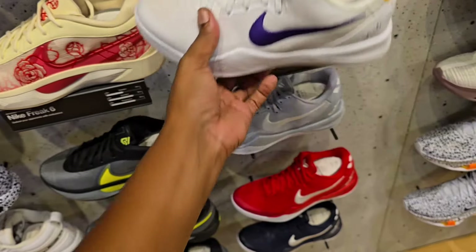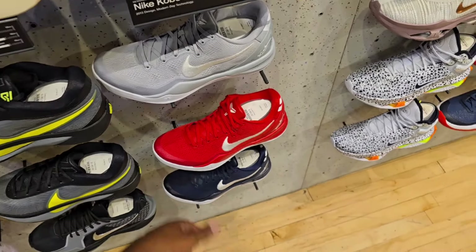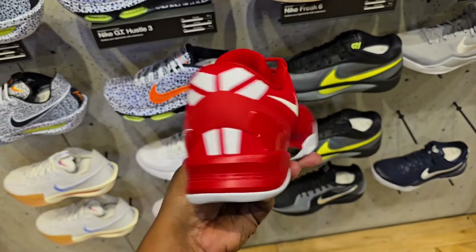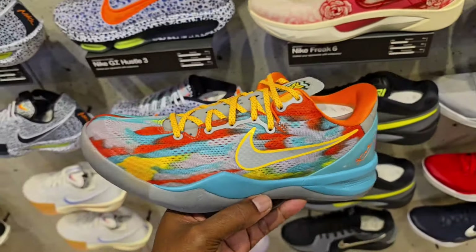Got the Kobe Girl Dads here — $190 on the retail for these. Definitely not mad at them at all. Kobe Girl Dads on deck for those guys who missed out. $190 on the retail.